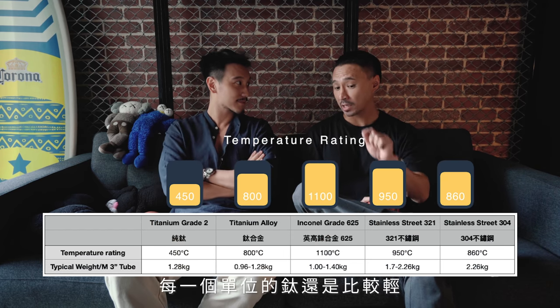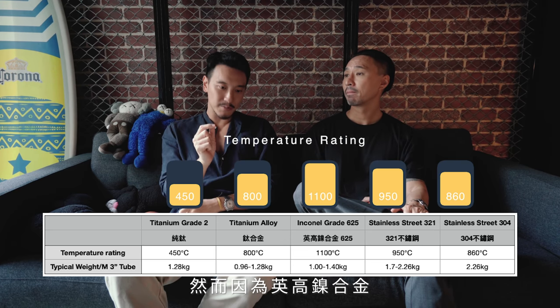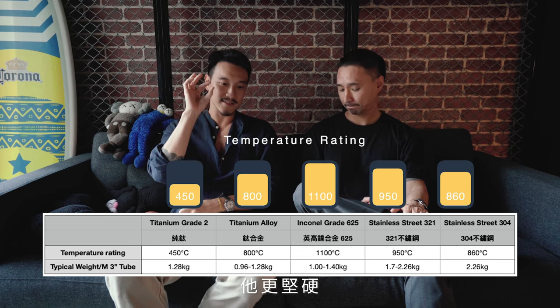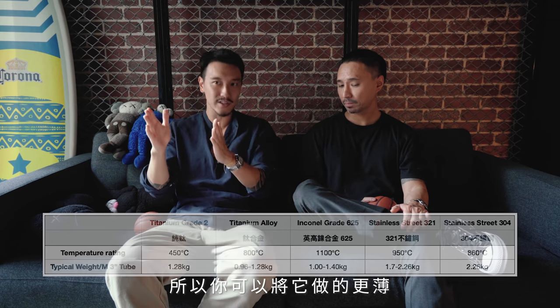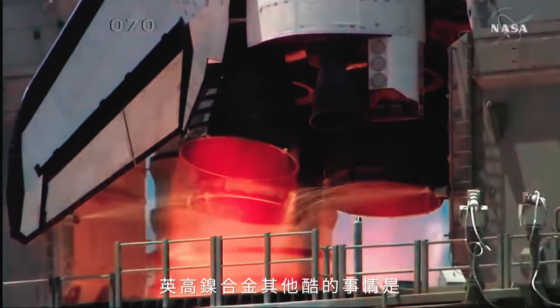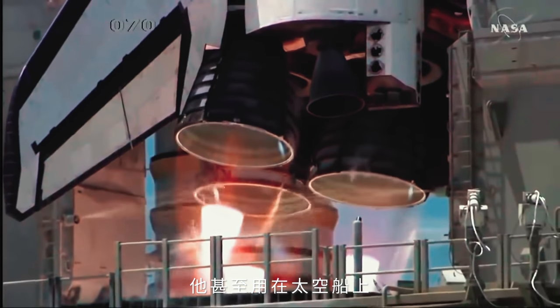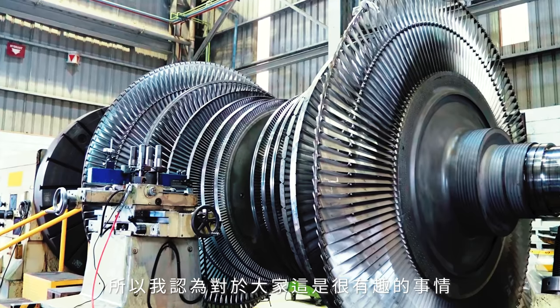Per ounce, titanium is still lighter — you're right, titanium is still lighter. However, because Inconel is denser and sturdier, you can actually make it thinner, which makes it lighter. Another cool Inconel fact is that it's supposedly used on spaceships, fighter jets, and missiles. So that's an interesting tidbit.